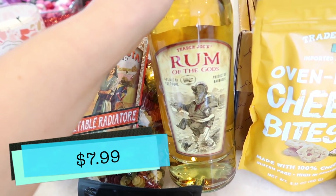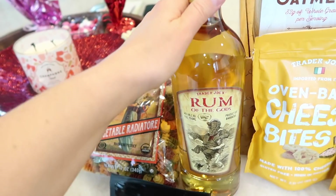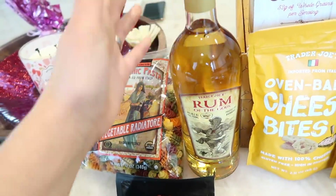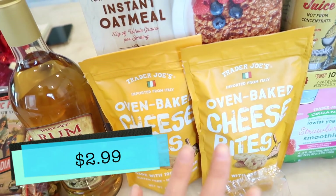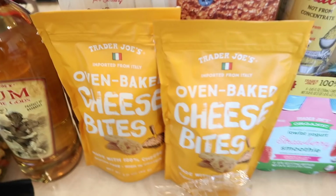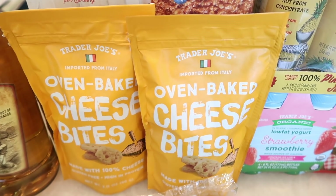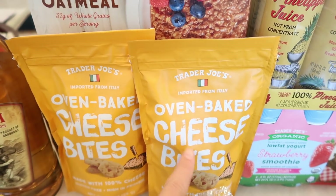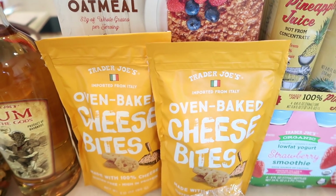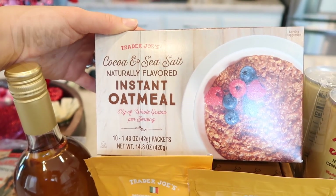Got some rum of the gods — this is a really popular seller at Trader Joe's because of the price point and quality. We got this as a birthday gift for someone in our family who loves Mai Tais. Also grabbed some oven baked cheese bites — these are pretty much keto-friendly. The reason I buy them is for Tim because Trader Joe's discontinued their croutons, so he now uses these as croutons on his salads.